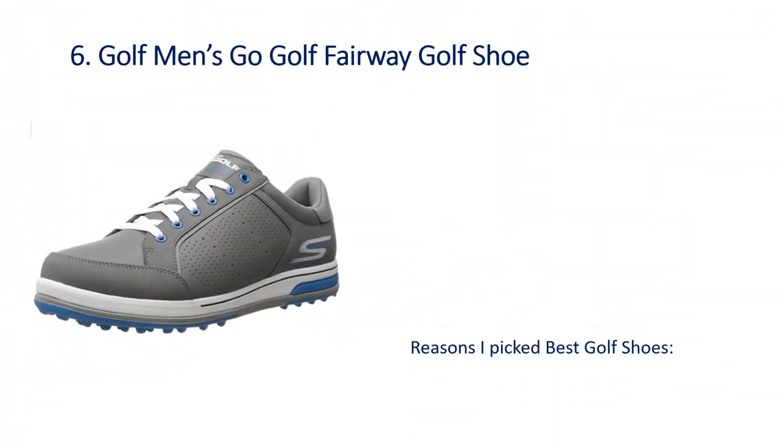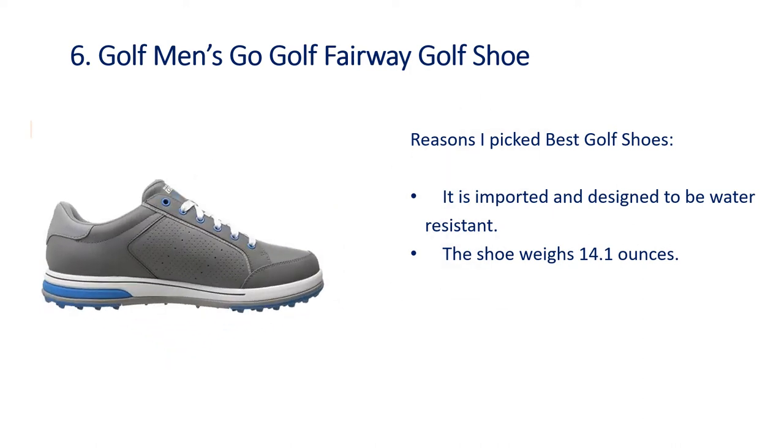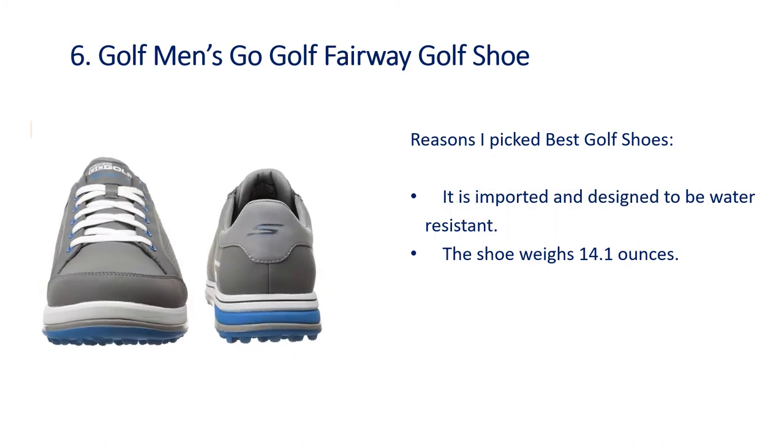Number 6: Golf Men's Go Golf Fairway Golf Shoe. Reasons I picked this as one of the best golf shoes — it is imported and designed to be water resistant, and the shoe weighs 14.1 ounces.